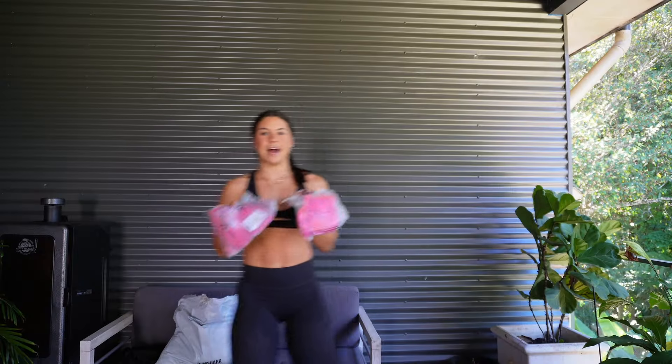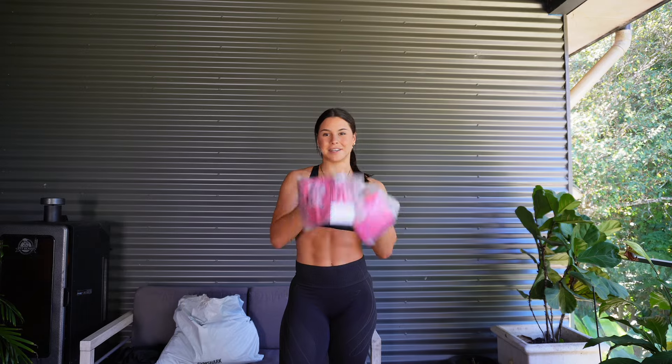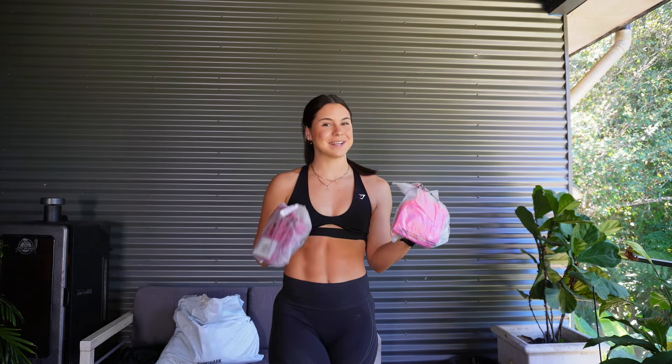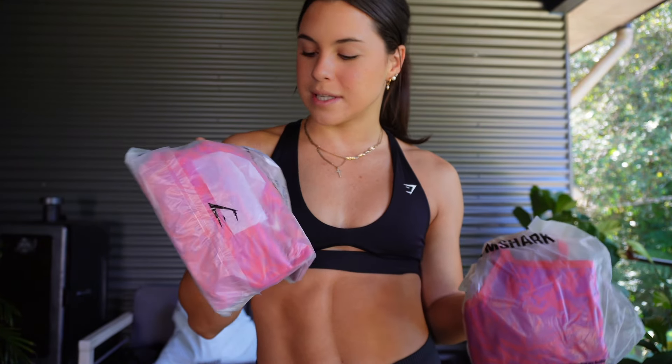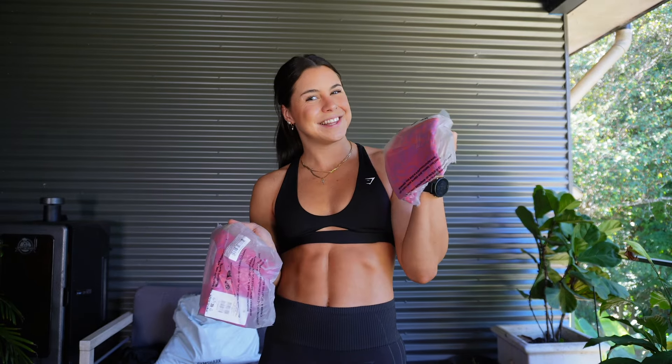I think it would be rude not to start with the pink number, so we're gonna start with the pink number and see what it looks like. I'm very excited about this one. It is called the Adapt Safari Tight Shorts and the Adapt Safari Sports Bra. Let's put it on!